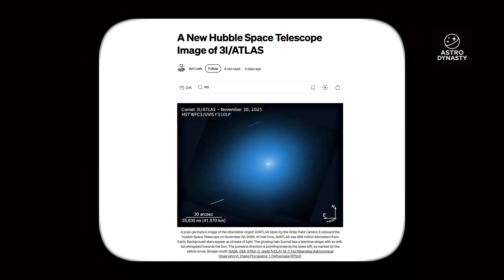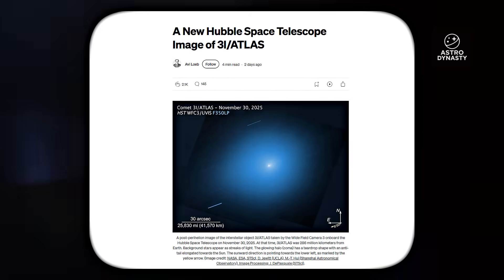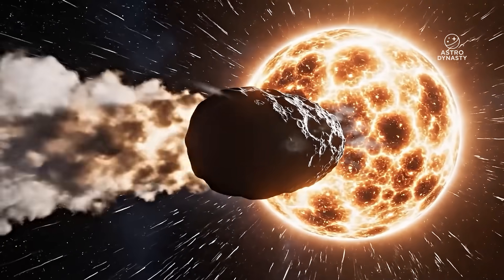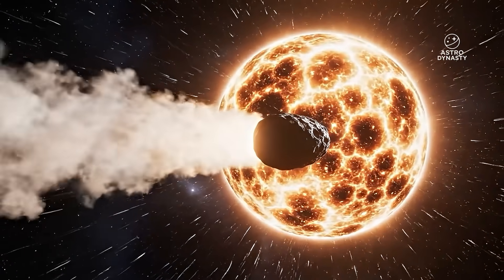November 30th, 2025. NASA just released a new Hubble image of 3i Atlas, and the object everyone spent months insisting was just a comet is now doing something comets simply do not do.